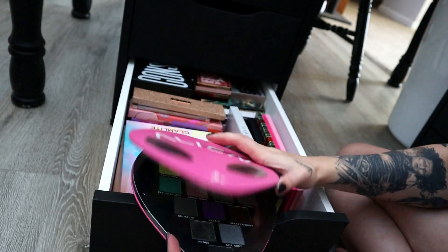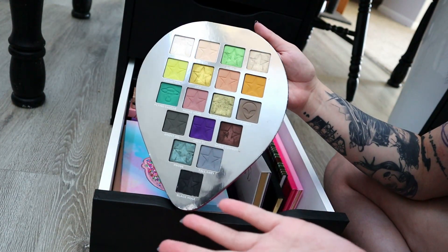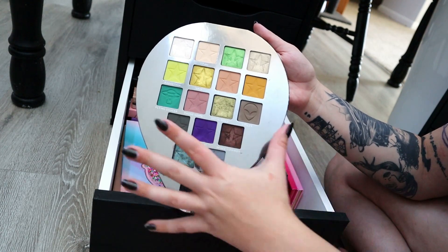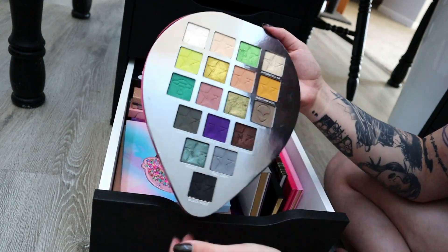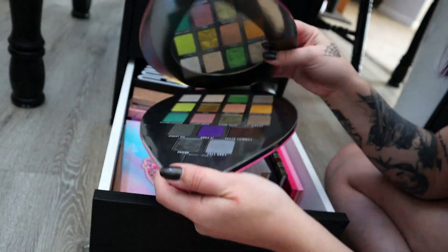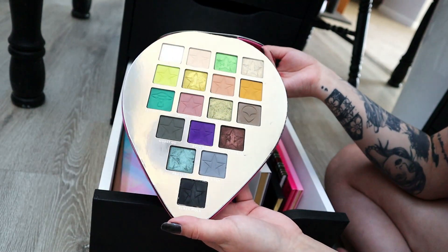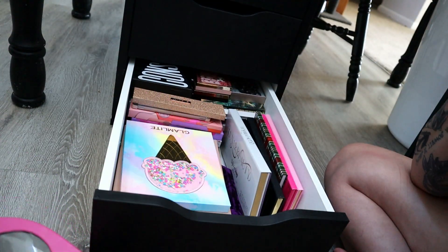The Alien palette from Jeffree Star — I've never decluttering it, I love the quality of this. This eyeshadow palette is absolutely perfect. I do not like the packaging because it's too bulky and these eyes pop out so you can't lay anything flat against it. But the quality of these eyeshadows is absolutely fantastic and I want to use this more, so I'm going to put this on top when I'm done with this drawer.